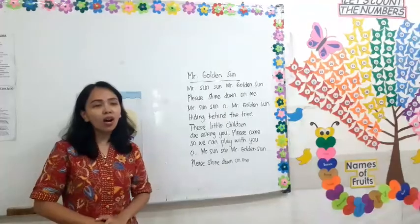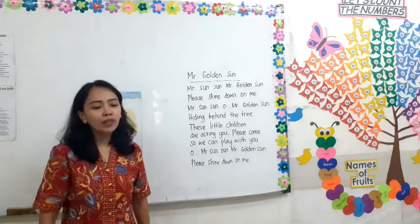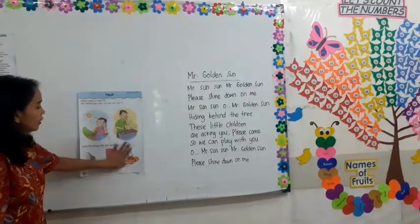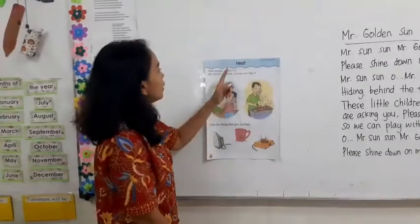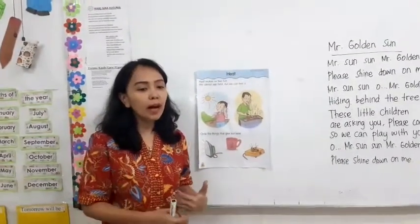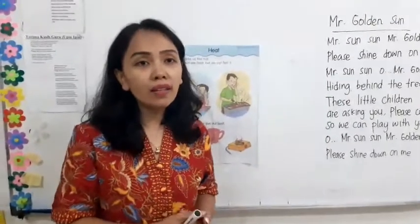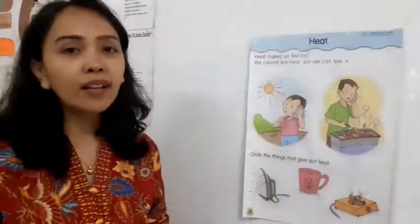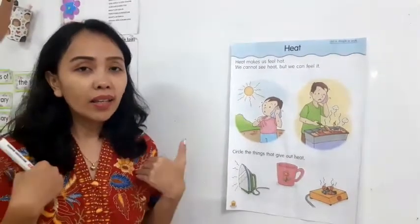Very good! Sing that song with Mommy and Daddy at home. Now, take a look here. Heat. We want to learn about the heat. What is the heat? You cannot see the heat, but you can feel it.